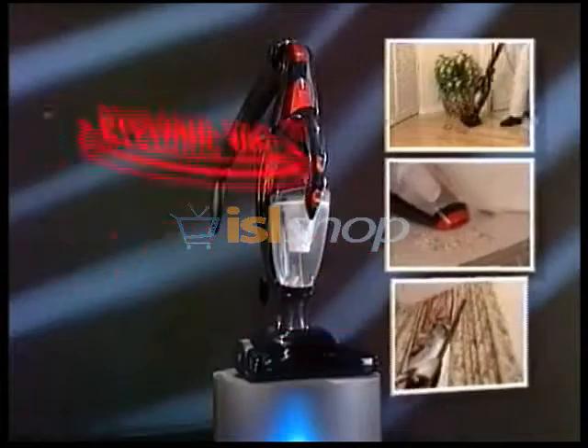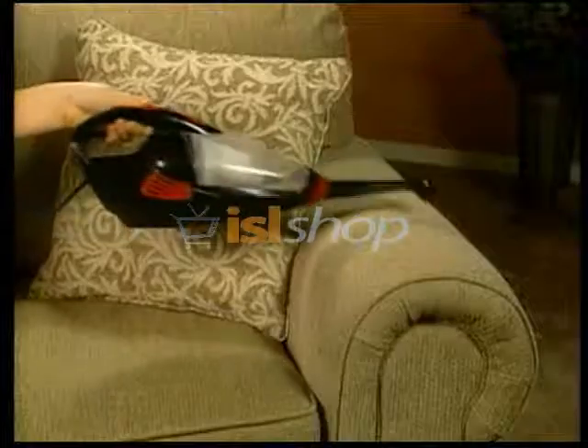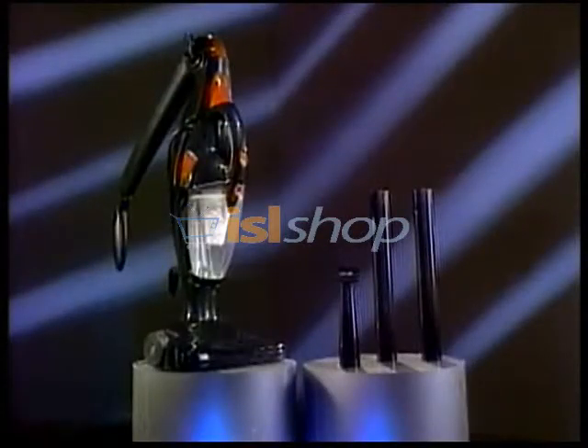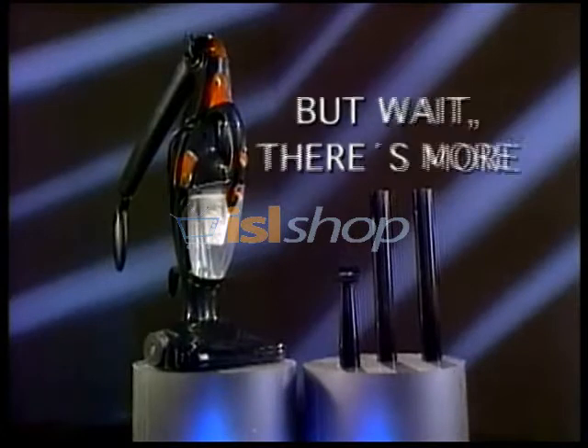Call right now and you'll receive the StarLife Cyclonic Vac Cleaning System with the extension wands, the crevice tool, and upholstery brush for the incredibly low price you see on your screen. It comes with a certificate of guarantee, so you're always assured of its quality and reliability.